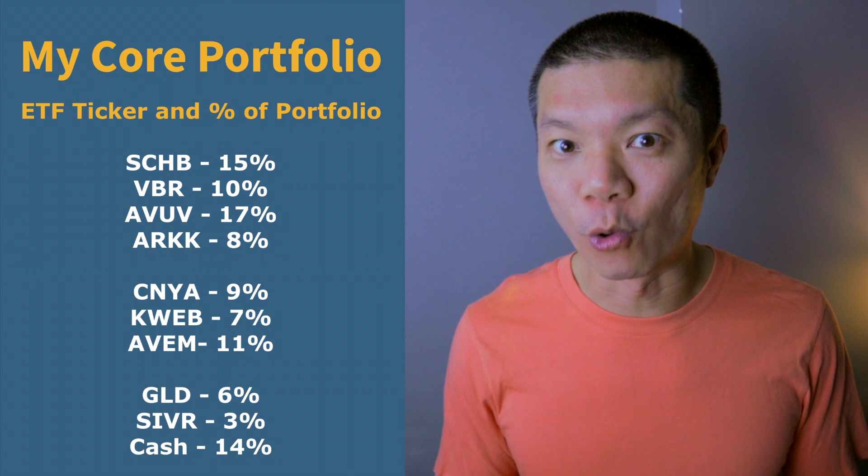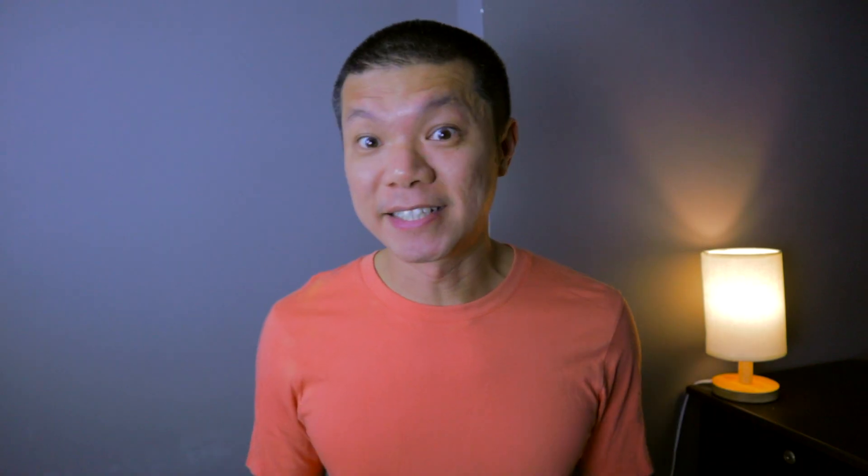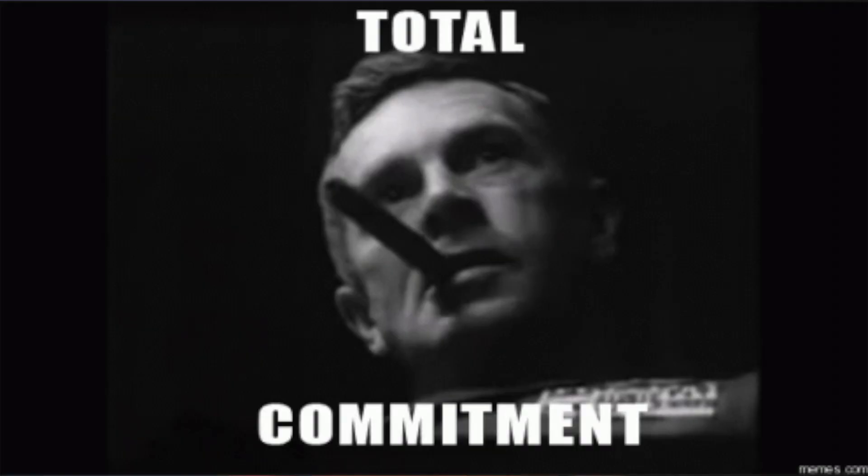Here's a snapshot of what I'm holding in my portfolio as well as the percentage allocation of each asset. SCHB covers the total US market and I think of it as somewhat like a permanent position which I'm not really thinking of changing.